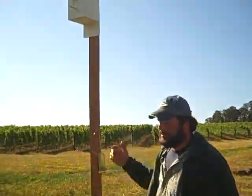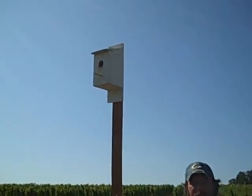Hi, this is an American Kestrel box that we use in the vineyard here for rodent control. It's a natural way to take care of all the squirrels and gophers that could be problematic in the vineyard.